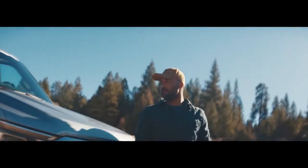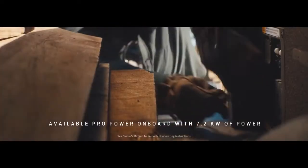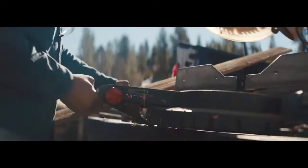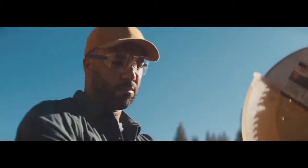This new engine also enables high wattage output. ProPower Onboard gives you the ability to use your truck as a mobile generator. It allows you to power a job site or your next tailgate.